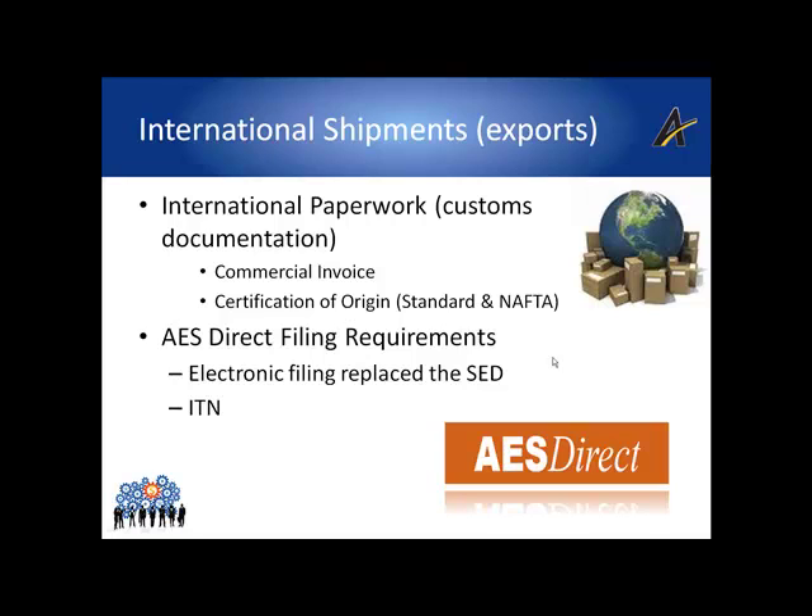Shippers exporting products outside of their country must adhere to export rules and regulations, which require additional paperwork and filing. The commercial invoice document is required for exporting all types of products and is used for import control, valuation, and determining duties. Exporters must also determine their harmonized tariff codes — a 10-digit classification code used on a global scale — for each product they export and maintain those codes in their systems. For U.S. shippers exporting to Canada and Mexico, a NAFTA certificate of origin is required.